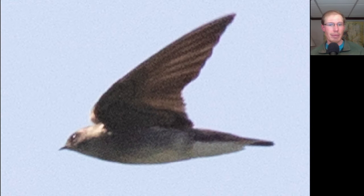Here we have a swallow that is brown on top and kind of dusky especially on the upper breast. This was the first of the season Northern Rough-winged Swallow.